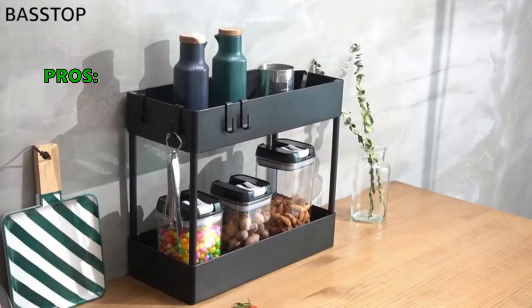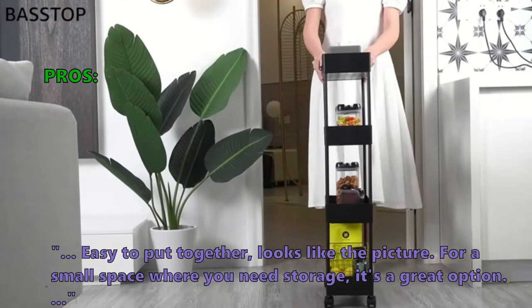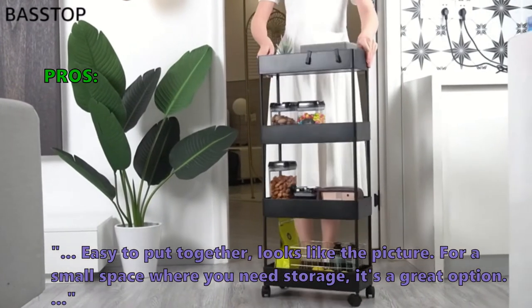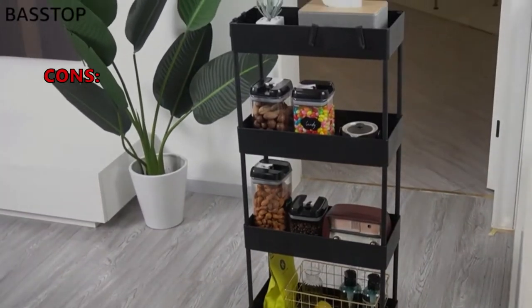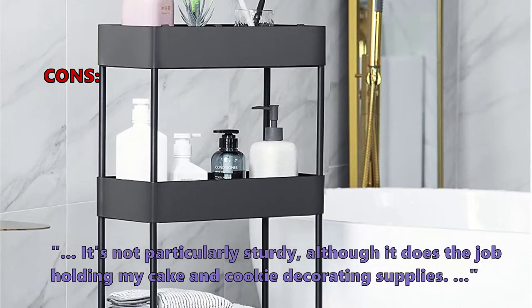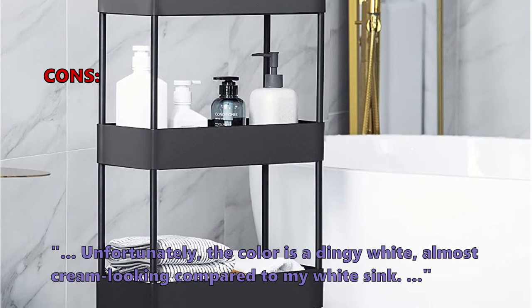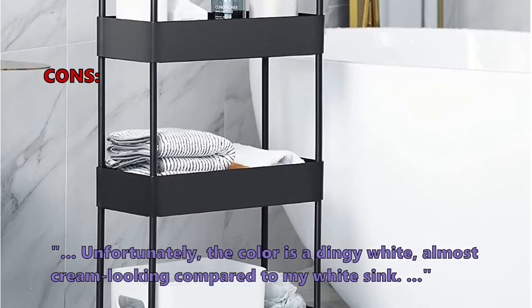Many of the users who reviewed this like that the wheels move smoothly and each has a lock that's easy to operate. It's easy to put together and looks like the picture — for a small space where you need storage, it's a great option. Only a very few customers had problems with it. One noted it's not particularly sturdy, and another mentioned the color is a dingy white, almost cream-looking, compared to their white sink.